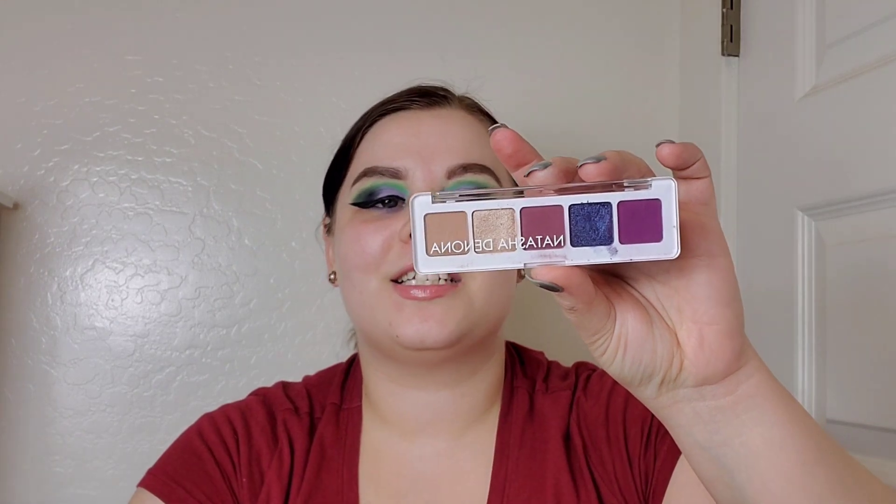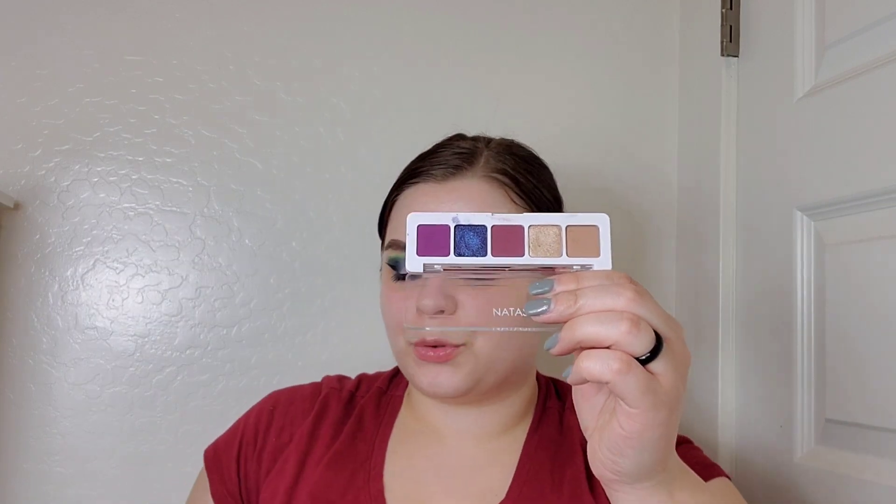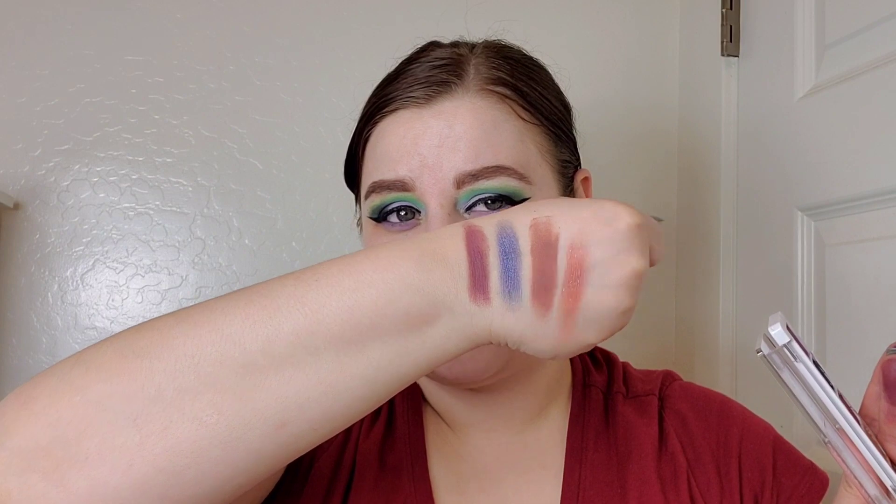Speaking of minis, this next palette is the Natasha Denona Mini Lila palette — I absolutely love it. I consider it more neutral leaning because you can do very colorful looks but also go very neutral. My two favorite shades are Blue Dahlia and the matte shade Raisin. Comment down below if you have these palettes, if you like similar shades, or if you have different favorites.